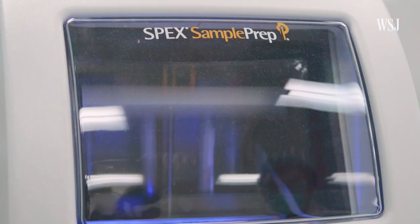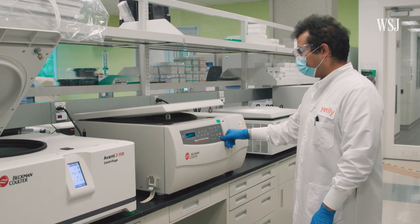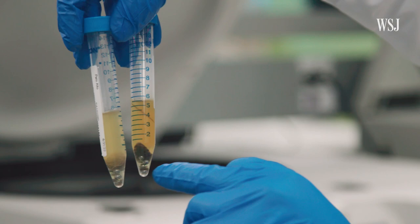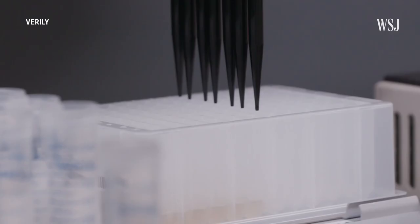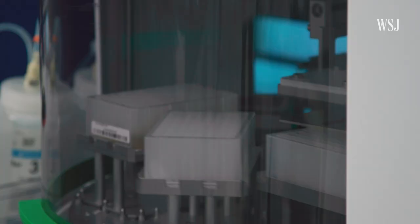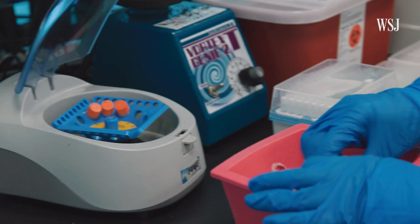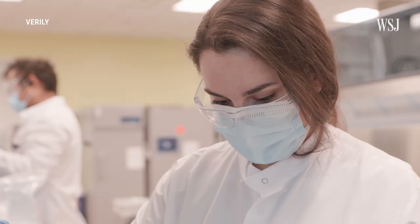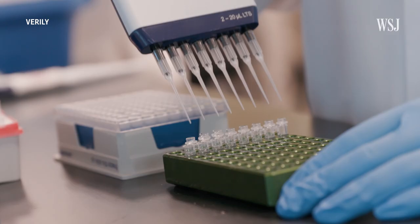To test for viruses, the viral particles need to be pushed into a liquid preservative by force. After another round in the centrifuge, the viral DNA and RNA are ready to be isolated. Verily uses machines to transfer samples and isolate genetic material to make the process more efficient. Finally, the samples are ready to be tested.